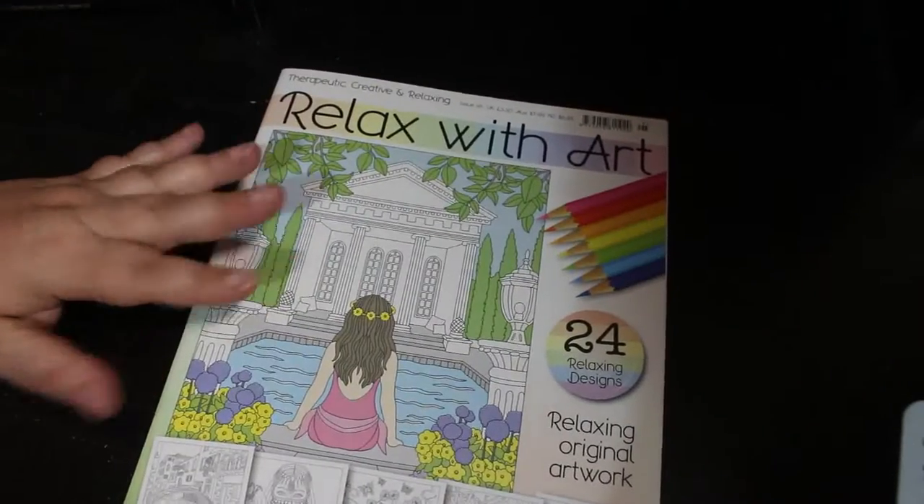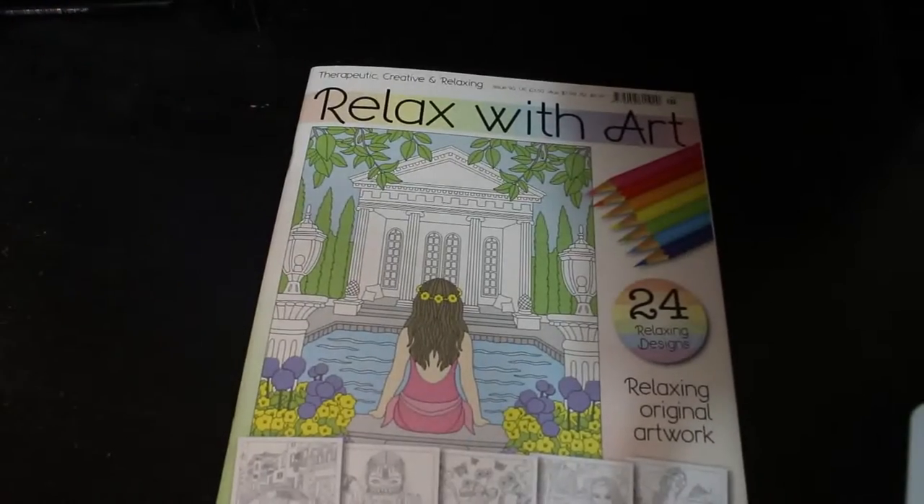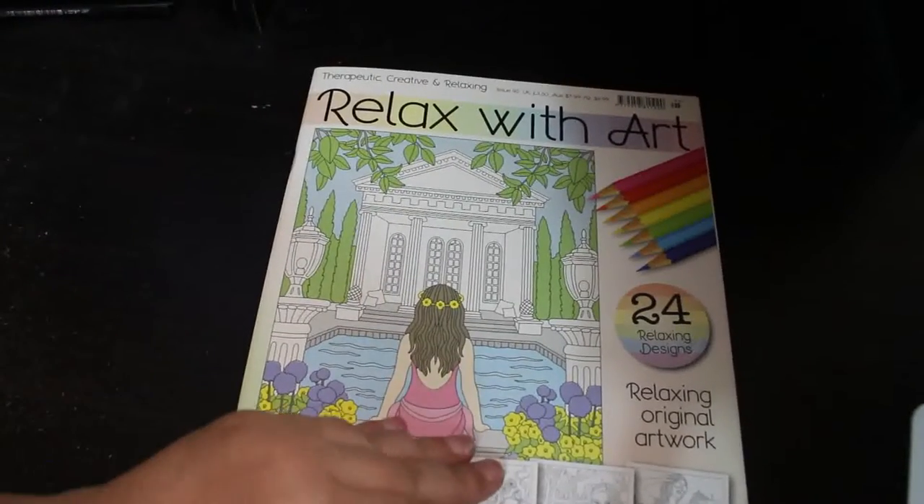So this is issue 95. I don't have all of them — I just pick them up every now and again. If I'm in the supermarket and there's a new one out, I'm like, oh, I'll have that. I've coloured in very few of them. Let's have a look.